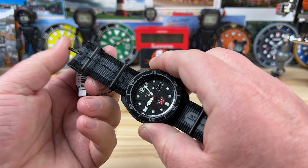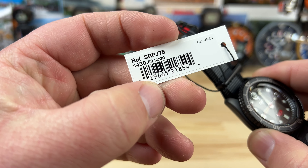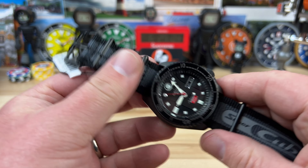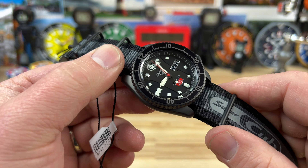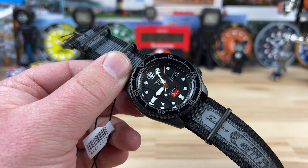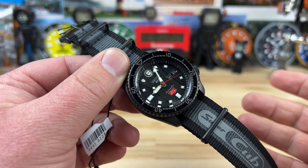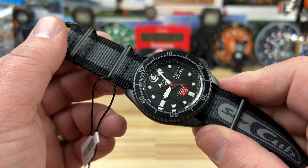Alright guys, it's time to take a look at a new release from Seiko - this is the SRPJ75, retail price $430, using the automatic 4R36 movement. This is the Honda Super Cub collaboration with Seiko, and this colorway is tied into the 2022 Honda Super Cub, which was black with a nice gray and had a red seat. Very cool little 125cc bike - there's a cult following with the Super Cub.